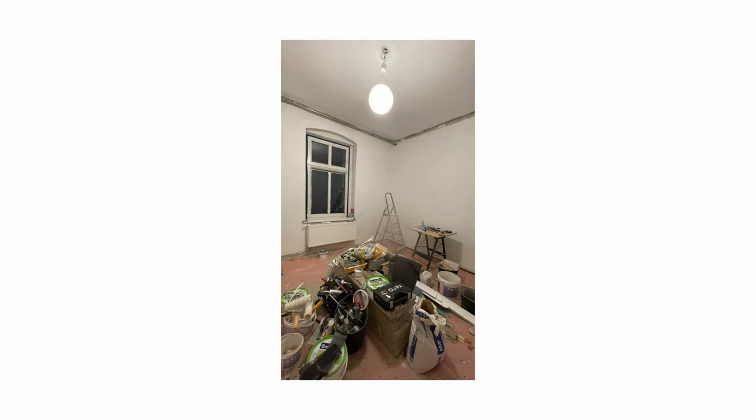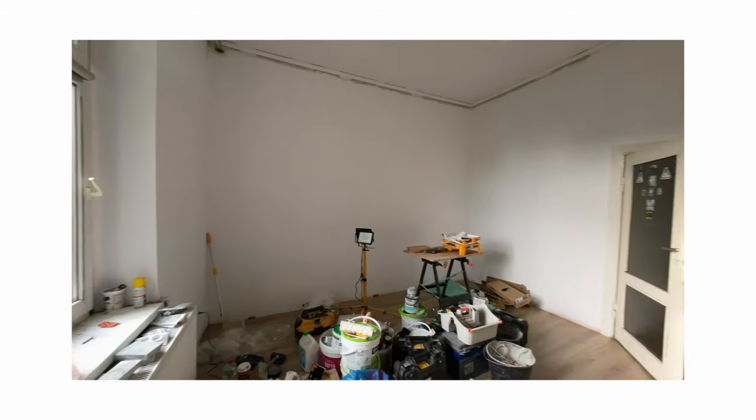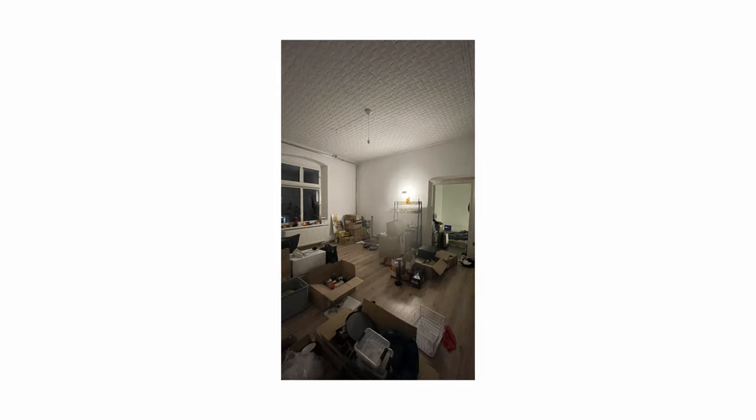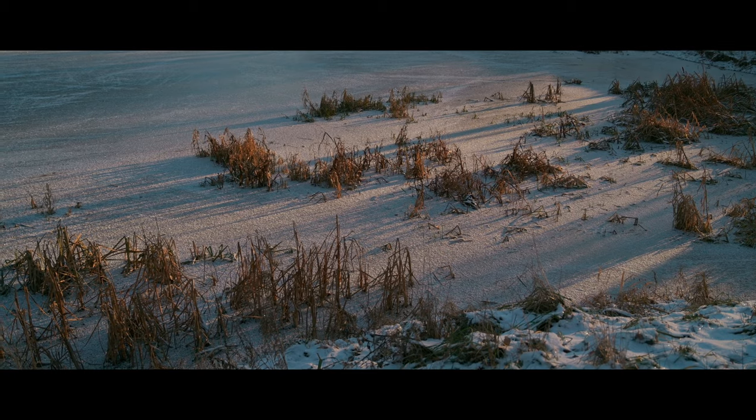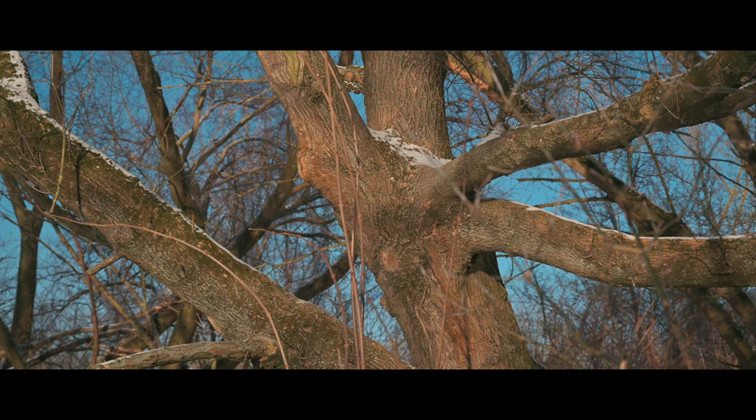Cześć Wam wszystkim i witam Was bardzo serdecznie na moim kanale. Trochę mnie nie było, a to dlatego, że od września nie mieszkamy już w Szczecinie – przeprowadziliśmy się do Torunia. Ten czas od września do początku nowego roku był dla nas czasem oswajania się, przyzwyczajania się do przestrzeni. Ani nie miałem chęci, ani nie miałem okazji do tego, aby publikować kolejne materiały. My mieszkamy na Bydgoskim Przedmieściu w Toruniu – to jest bardzo fajna dzielnica, o której postaram się Wam opowiedzieć w kolejnych odcinkach.